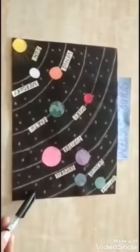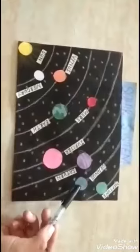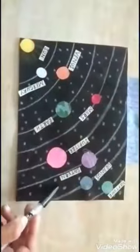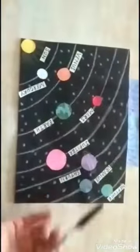Jupiter is the fastest spinning planet. Saturn is the second largest planet in our solar system. Saturn has the most fabulous rings in the solar system.